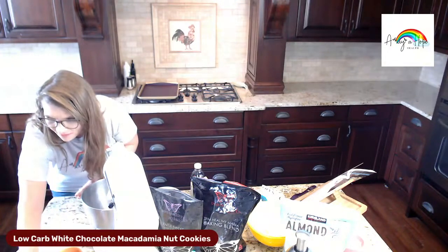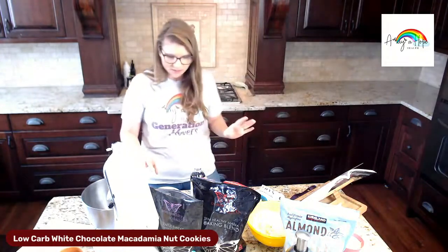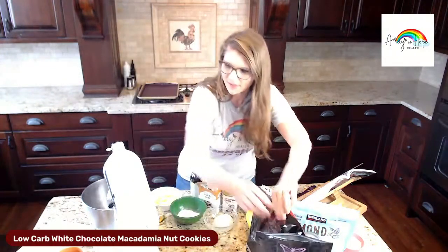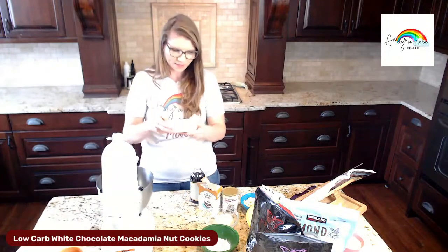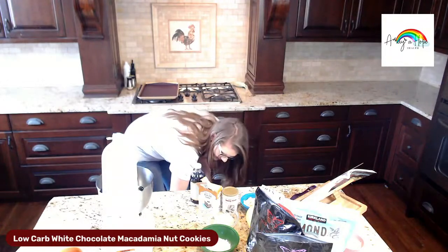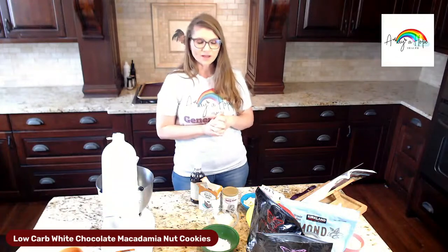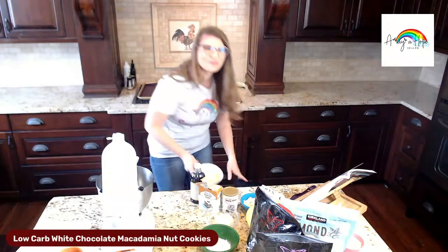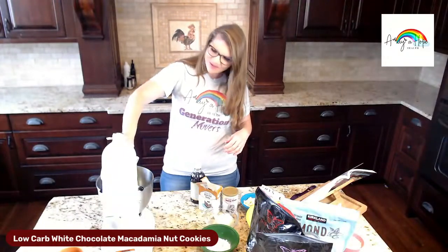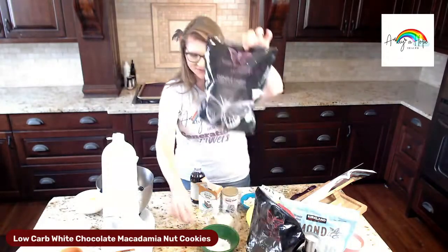Okay, let's do this — it's really easy. I'm trying to see what angle you can see. We're going to start with butter. You can just soften it — I'm going to throw it in the microwave. Soften your butter and then we're going to put our butter in with our Gentle Sweet. I already pre-measured everything, and you're welcome to do the same if you're cooking along with me.